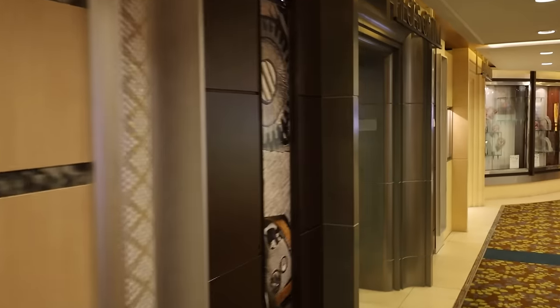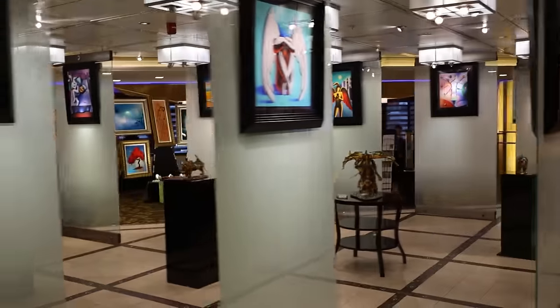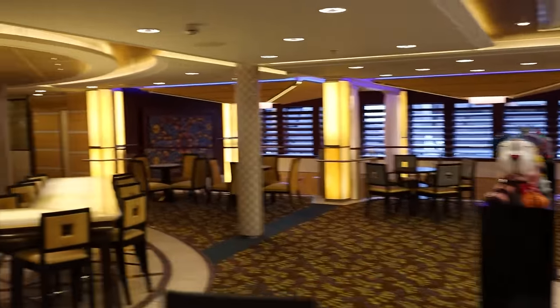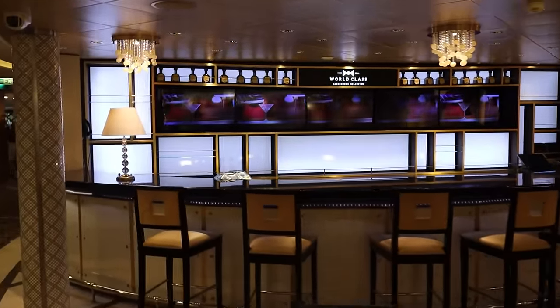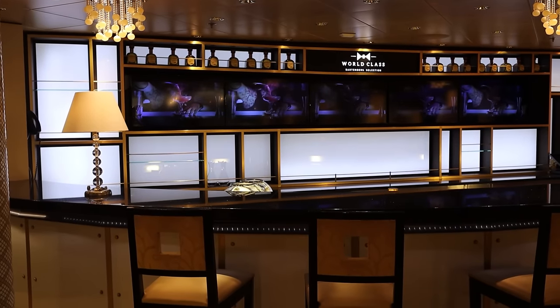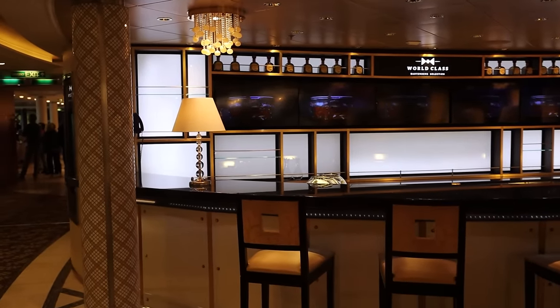You also have the men's shop with different things like watches, clothes, and jewelry. If you're a shopper, deck 5 is your place. Alongside the shops you have the art gallery — Park West is on board and they hold a number of different events and art auctions, so you can purchase art while on board. Then you have the World Class Bar, the more high-end bar on the ship. If you have the premium drinks package you'll want to check out the menu — lots of unique, very good drinks — and the bartenders are more like mixologists who can make what you're looking for.